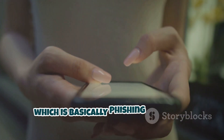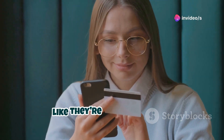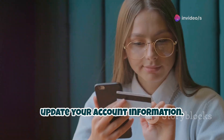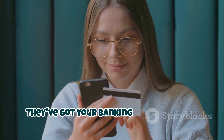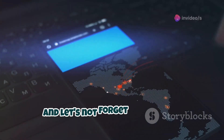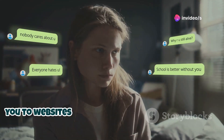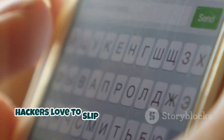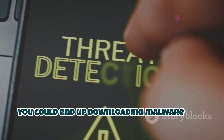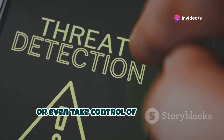Then there's smishing, which is basically phishing but with a focus on stealing your money. Hackers send you texts that look like they're from your bank, asking you to verify a transaction or update your account information. If you fall for it, they've got your banking details and can drain your account faster than you can say 'overdraft fees.' And let's not forget about malicious links — the ones that promise free stuff or take you to websites that make your computer scream. Hackers love to slip those into text messages. If you click on one, you could end up downloading malware onto your phone, which can steal your data, spy on you, or even take control of your device.